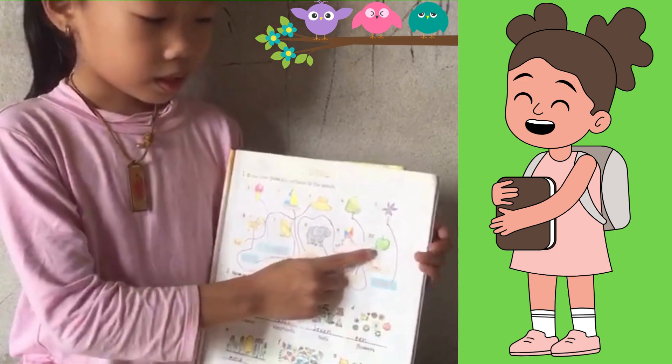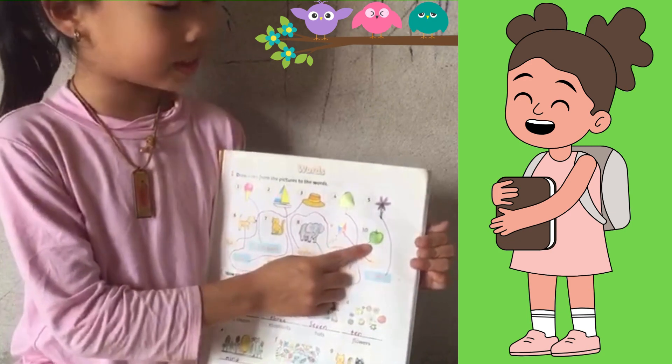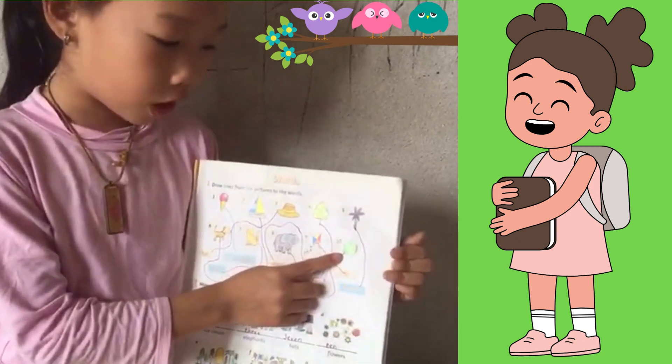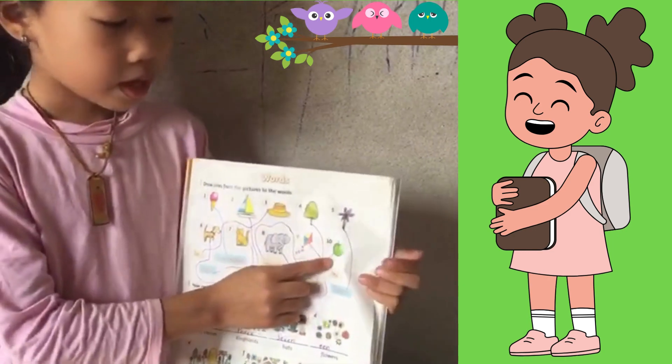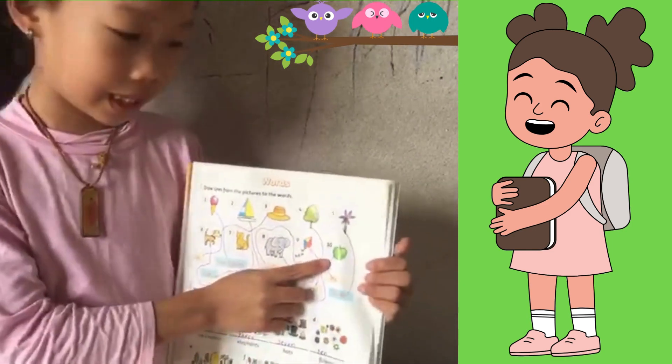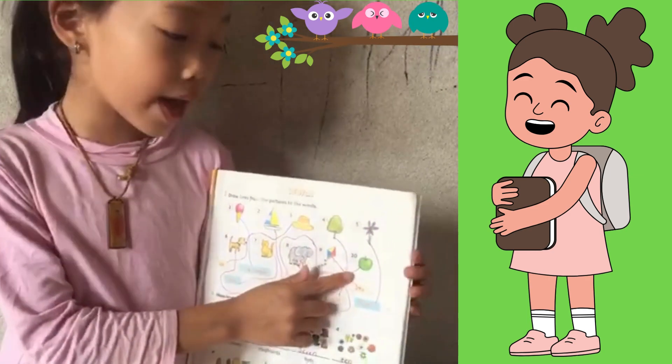Now, guys, can you guess what fruit is this? This is an apple. I like an apple. It's very yummy. Some apples are green and some apples are red.